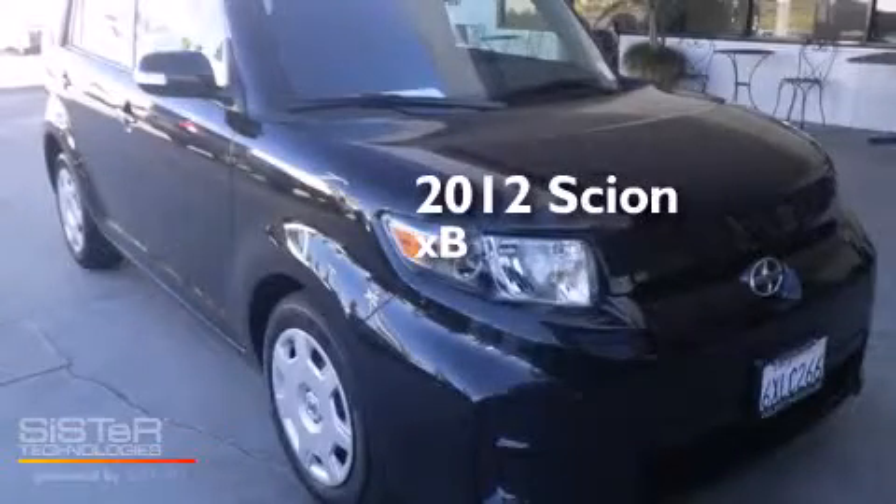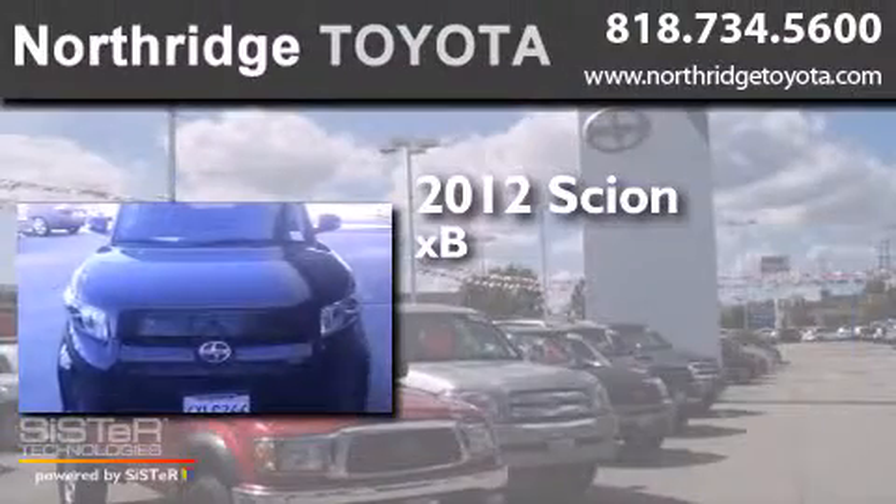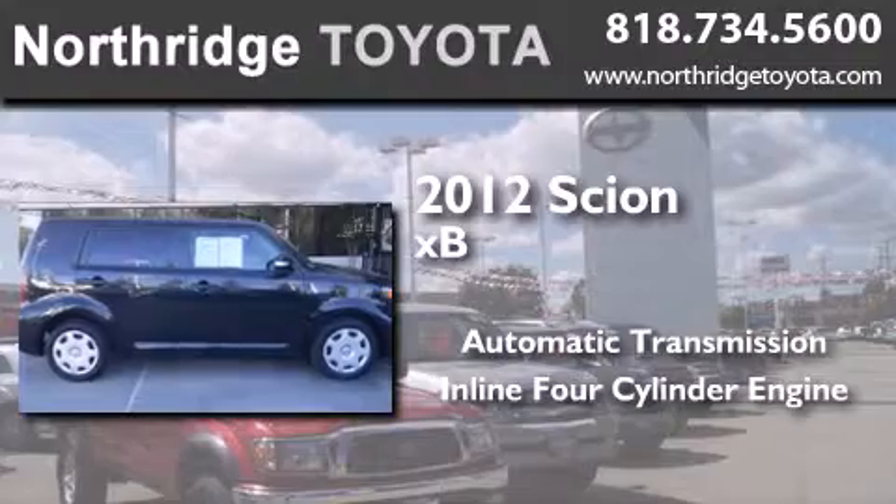This is a certified pre-owned 2012 Scion XB. This hatchback has an automatic transmission and an inline four-cylinder engine.